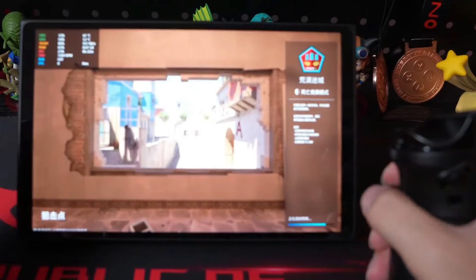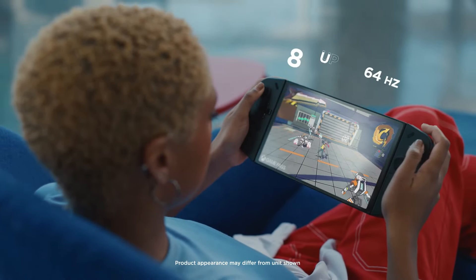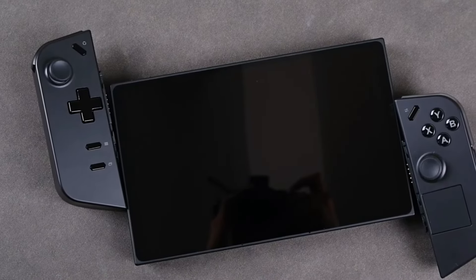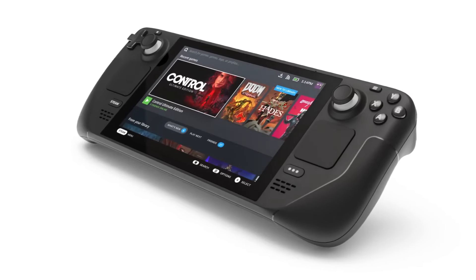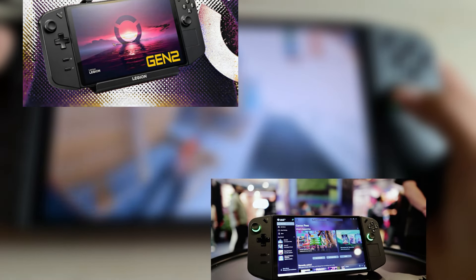Lenovo has recently confirmed two new additions to its Legion lineup: the Legion Go Gen 2 and the Legion Go Lite. These handheld gaming devices cater to various types of gamers, each with strengths emphasizing factors like mobility, performance, and versatility. The devices are designed considering their competitors, the Steam Deck and the Asus ROG Ally, and Lenovo aims to capture a broader audience by releasing these two models.